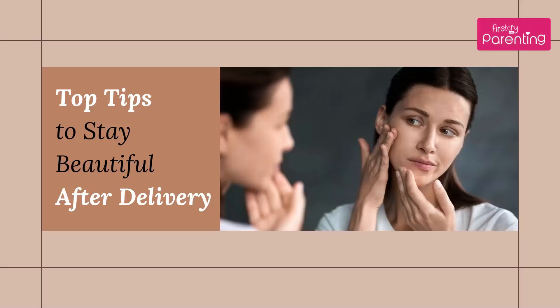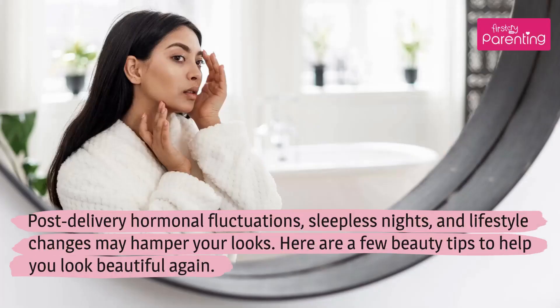Top Tips to Stay Beautiful After Delivery. Post-delivery hormonal fluctuations, sleepless nights, and lifestyle changes may hamper your looks. Here are a few beauty tips to help you look beautiful again.